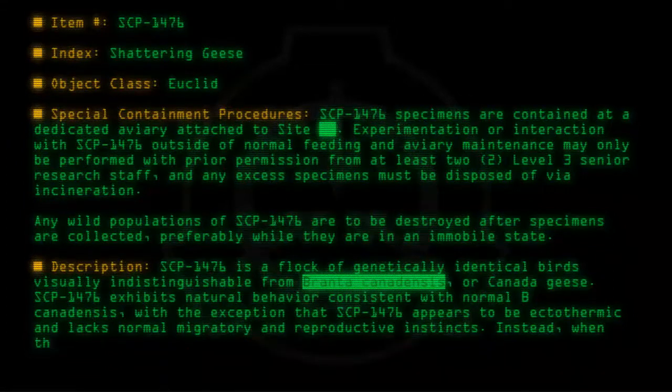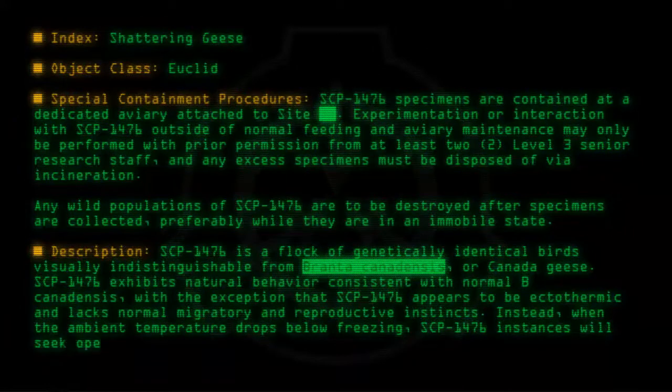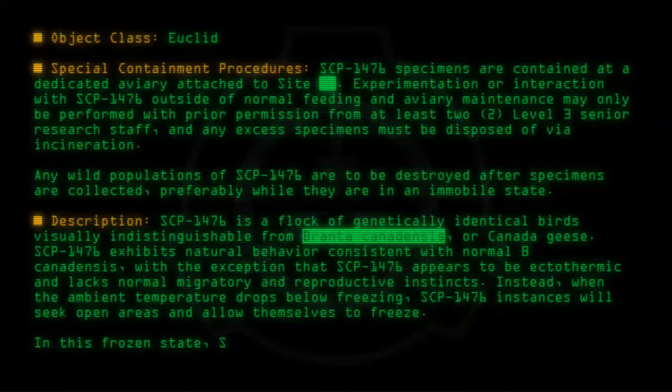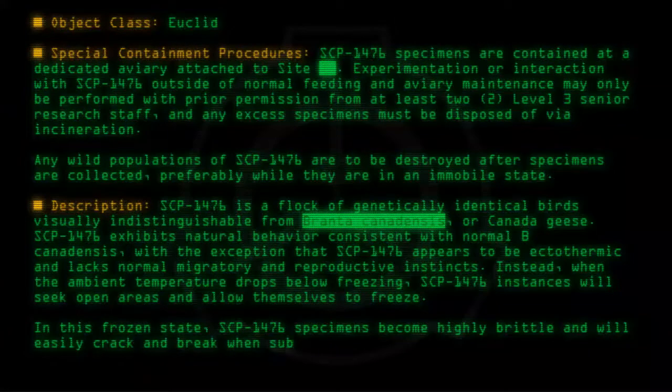Instead, when the ambient temperature drops below freezing, SCP-1476 instances will seek open areas and allow themselves to freeze. In this frozen state, SCP-1476 specimens become highly brittle and will easily crack and break when subjected to outside force.